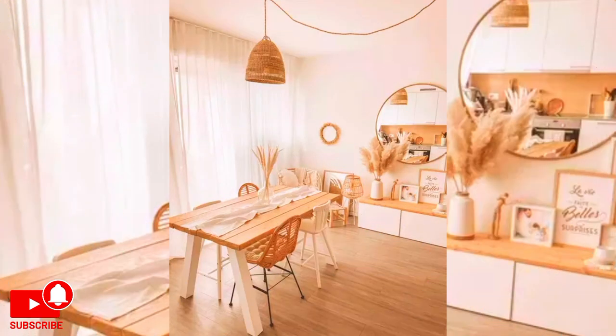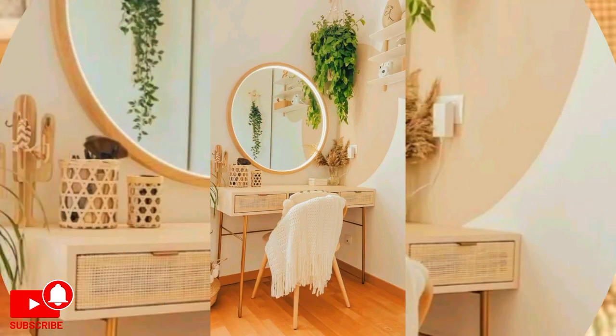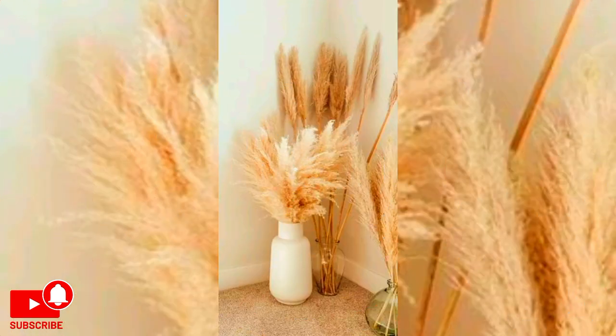Have a blank wall that needs a little personality? Use paint or stickers to create a pattern of stripes, zigzags, or geometric shapes. I hope that you will like these beautiful ideas for bedroom decoration. These DIY decor ideas can help you make your bedroom look great. Thanks for watching, stay blessed, goodbye.